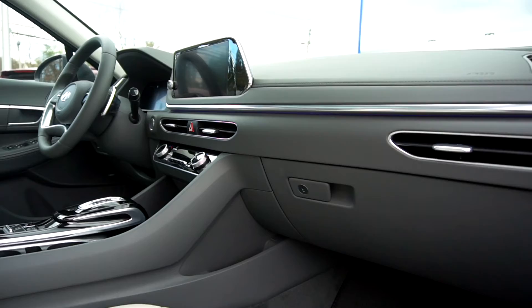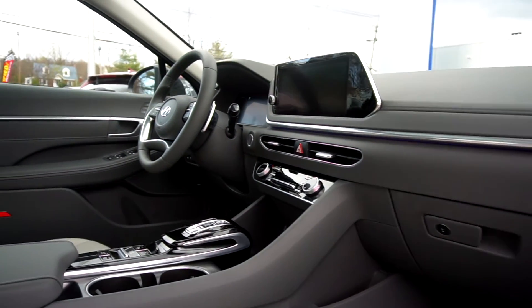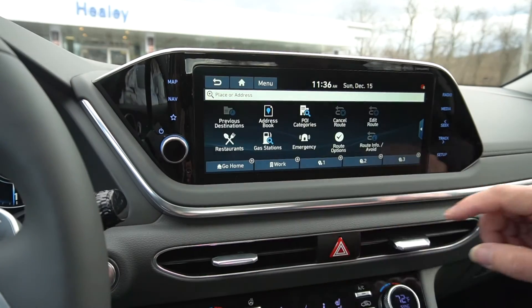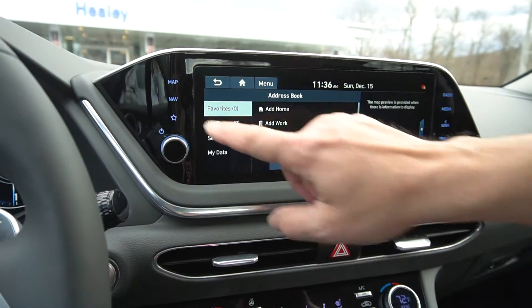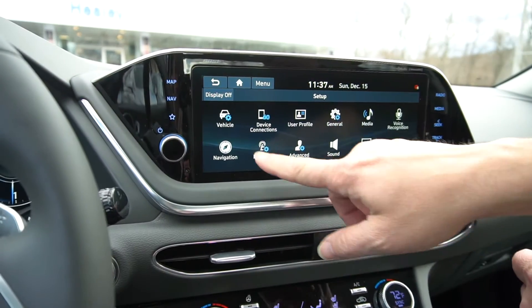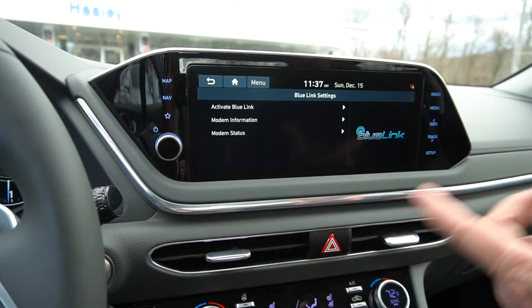The interior was designed to provide a clean, comfortable, convenient, and sophisticated space. The high-res 10.25-inch touchscreen with navigation can be customized to fit your needs. In all Hyundai models, Apple CarPlay, Android Auto, and Bluelink Connected Car are standard.